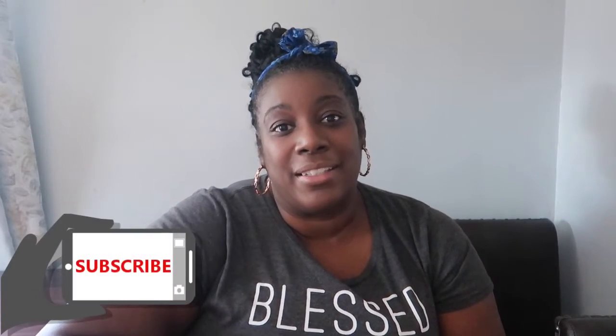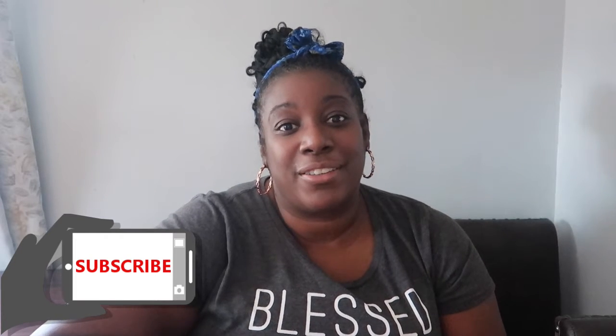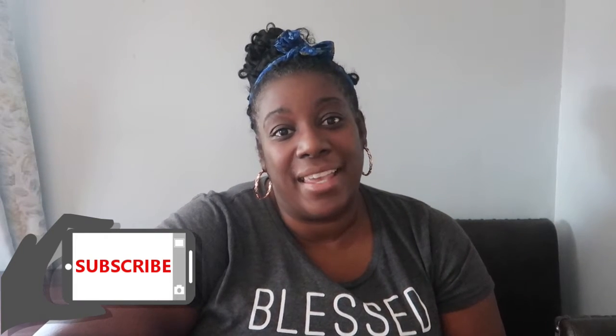If this is your first time on my channel, thank you for stopping by to check my video out. I hope it motivates you and inspires you to clean out a space in your house. And if you are a returning viewer, thank you for coming back and checking this out. And without further ado, let's jump on in the video.